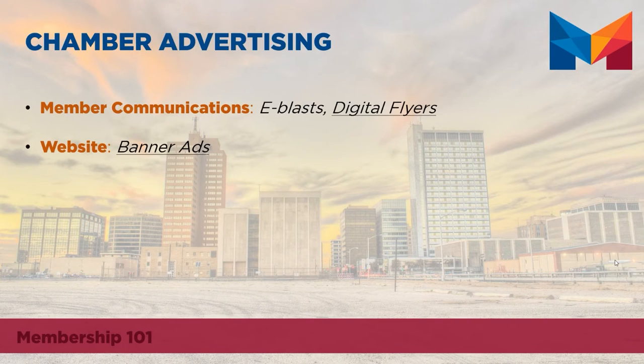The chamber also offers a variety of internal advertising opportunities, the first of which is through our member communications. Our most popular member advertising opportunity is the dedicated e-blast. You can purchase a dedicated e-blast to send out content of your choosing, related to your business, to the chamber membership. This e-blast will go to over a thousand email addresses within our database.